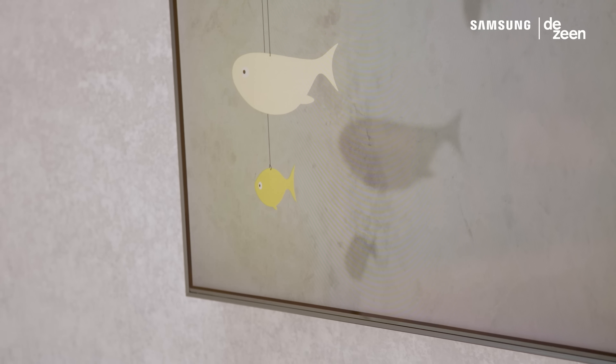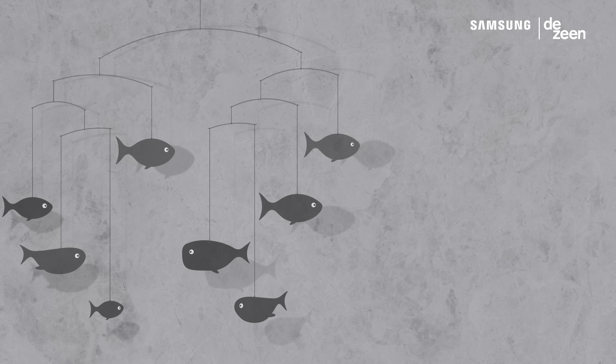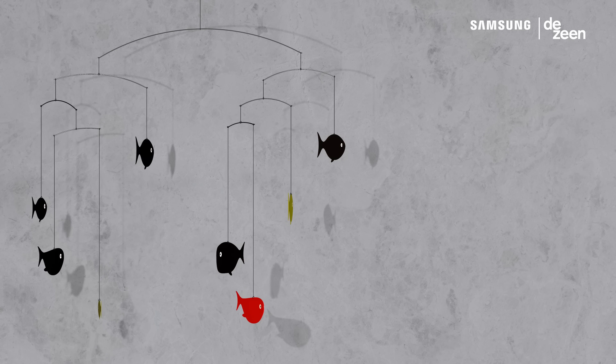A lot of the inspiration came from a Danish handcrafted mobile by a guy called Christian Flenstead. I actually bought the mobile when my son was born and it hung above his crib when he was a little baby, and that really inspired us to think: could we take something that's physical and actually move it into the digital realm and enhance it?